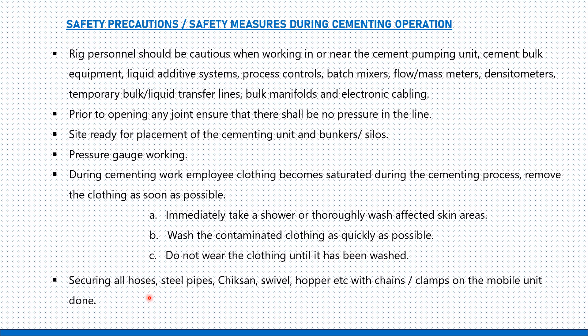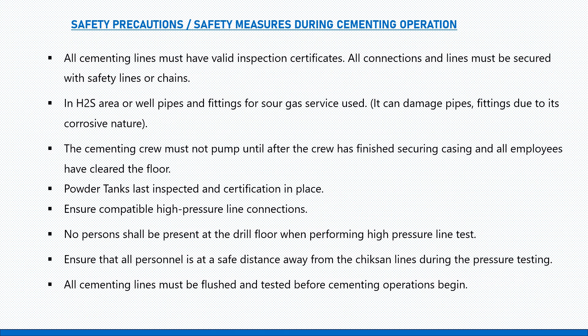Secure all hoses, steel pipes, check valves, swivels, hoppers, and EDC with chains or clamps on the mobile unit. All cementing lines must have valid inspection certificates, and all connections and lines must be secured with safety lines or chains.